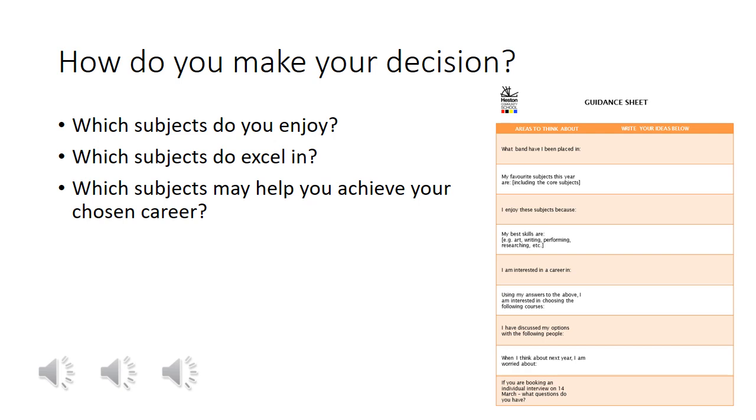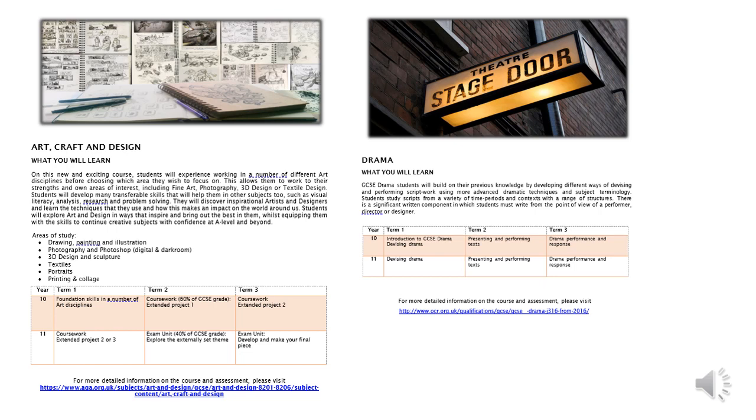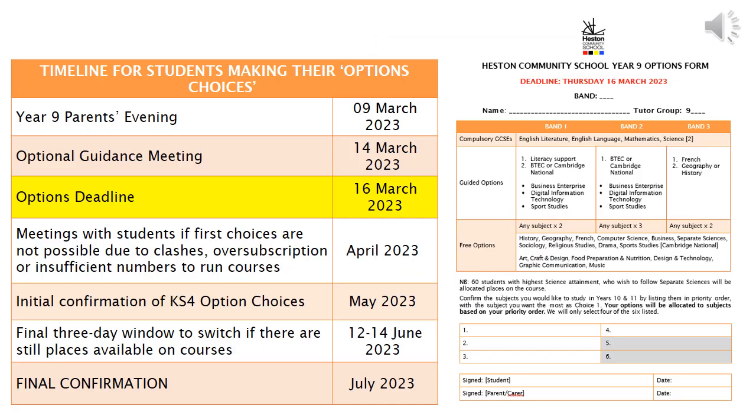Further information will be sent out at the beginning of March to allow you to make that appointment. Both you and your child have been sent full details of every single subject in an options booklet, which also provides links to the specification so that you can look together to see what is on the course. We very much hope your child will enjoy this opportunity and be excited to make decisions about their own learning for Year 10 and Year 11.